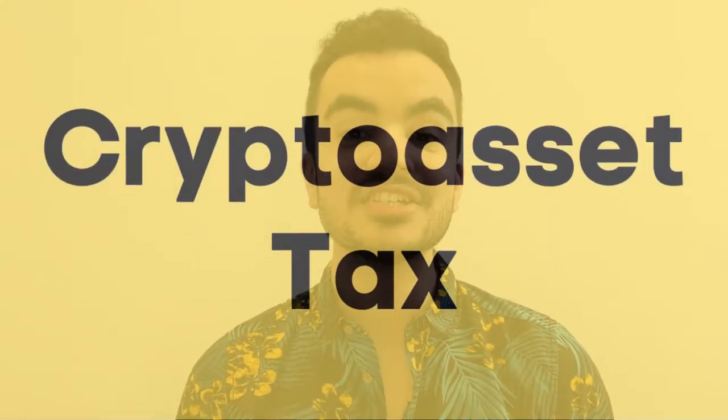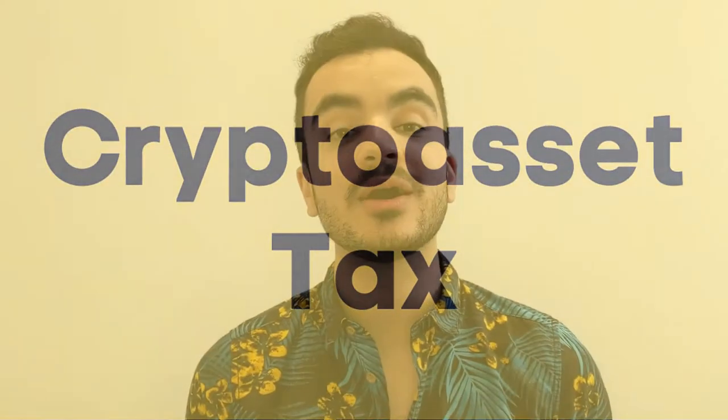In December 2019, HMRC published guidance on how crypto assets ought to be taxed in this country. Before we go any further I do need to make a clarification on what this word 'crypto assets' actually means, as it will be referenced a lot in this video.